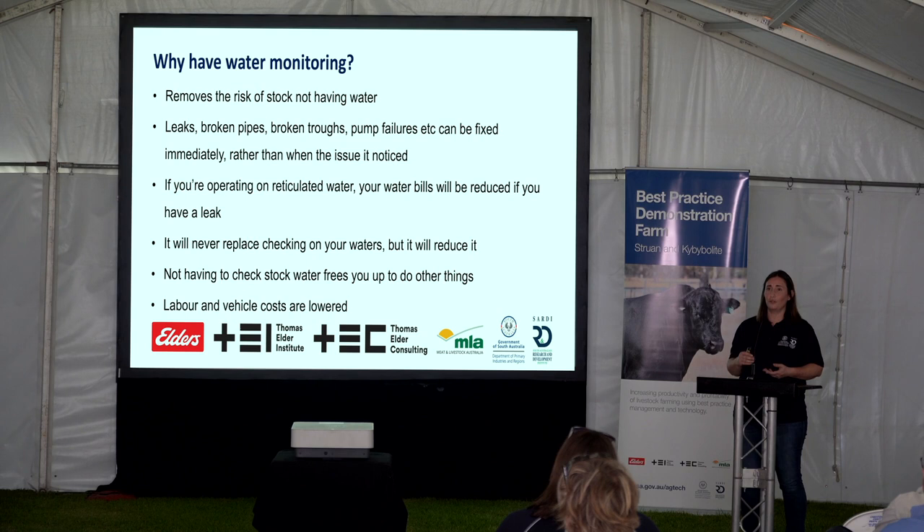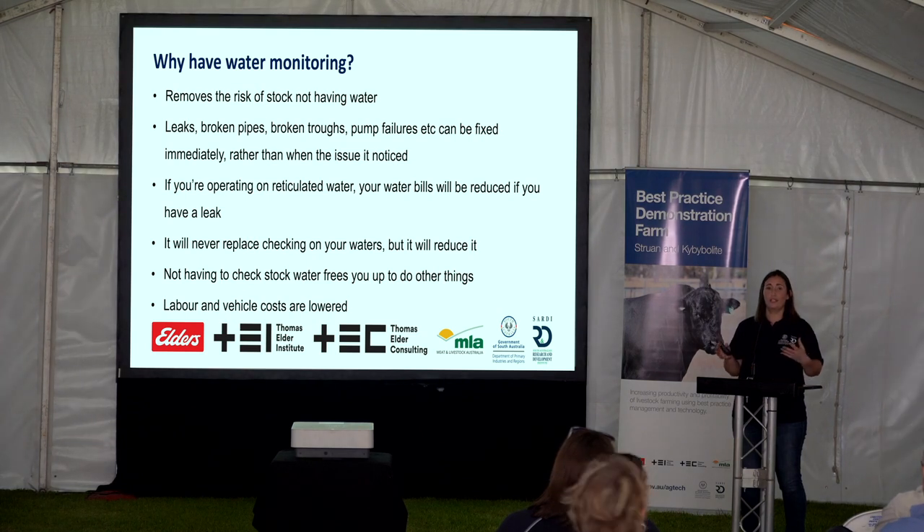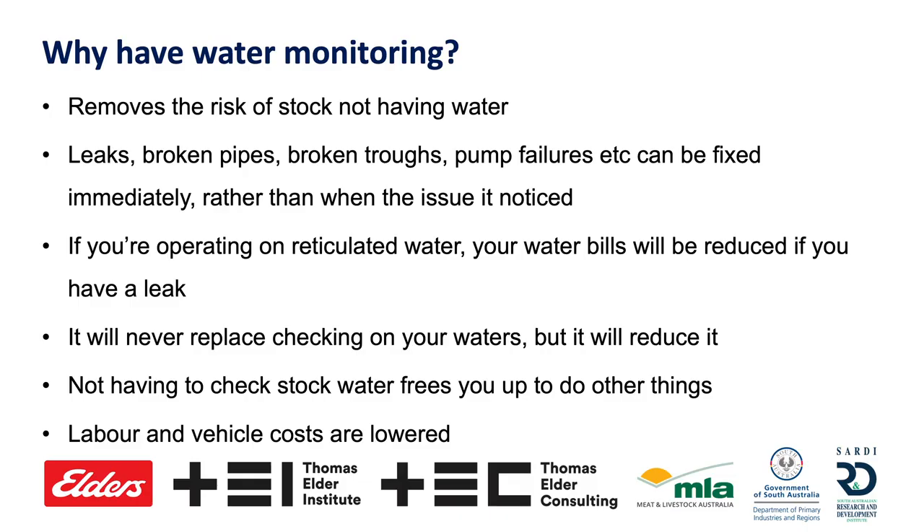With water monitoring, depending on what you particularly want to look for, we can pick up leaks, broken pipes, broken troughs, pump failures, and tank water monitoring as well.